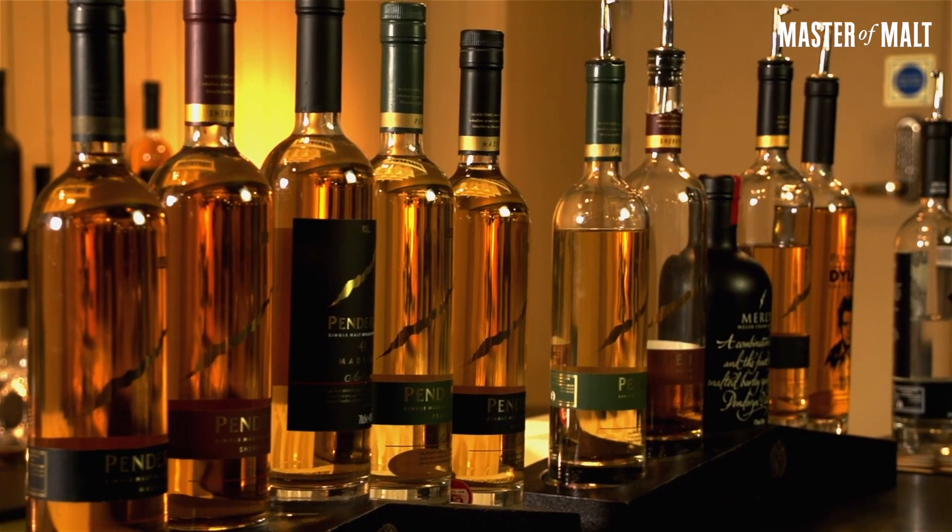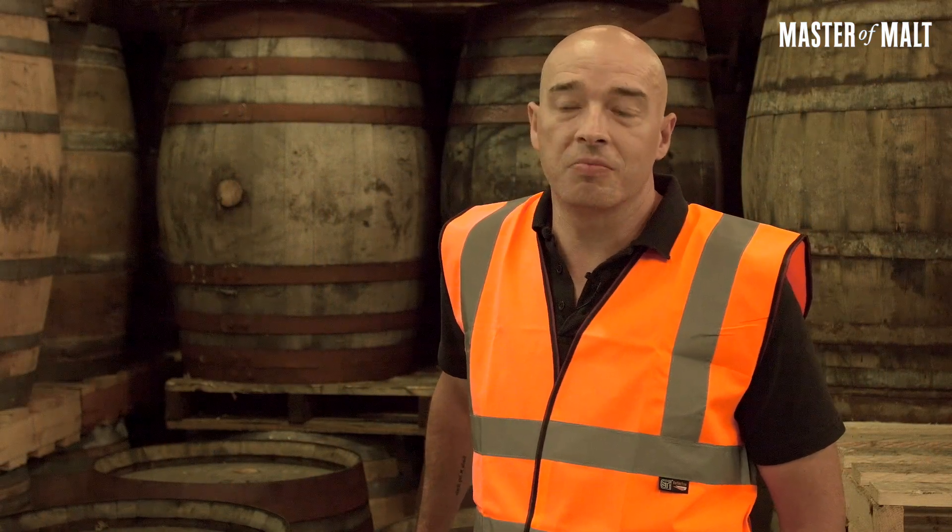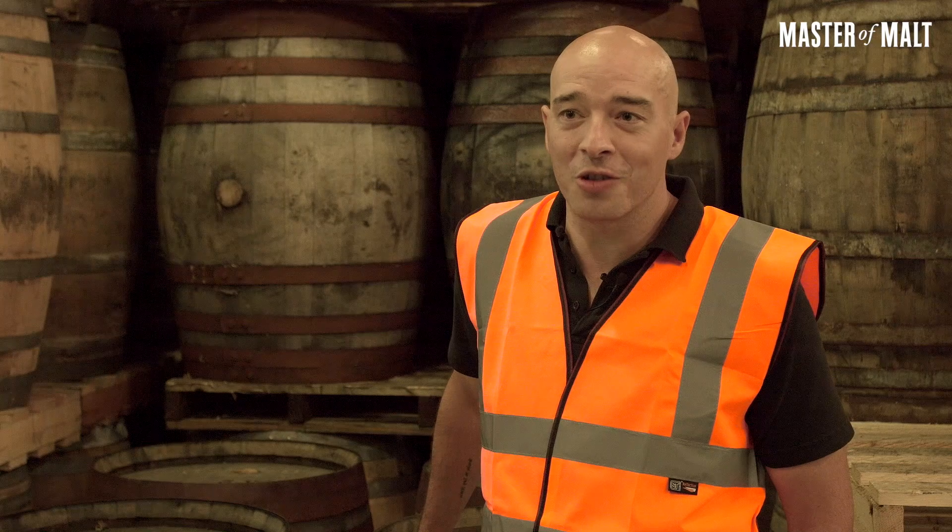Jim was there to help whenever the team needed him, and as the range grew he showed them what would and wouldn't work. Now you look around the warehouse and you see oloroso casks, quarter casks, marsala casks, all these different things. Now Aista is very much the creative controller of what goes on — she's the one travelling the world trying to find interesting barrels — but in the beginning it was all down to what Jim knew would work, through his knowledge and his experience.